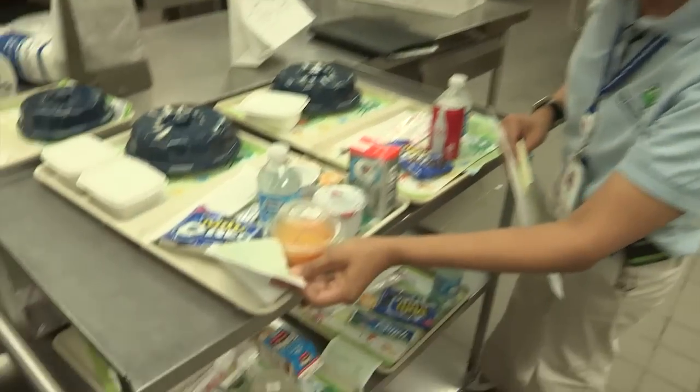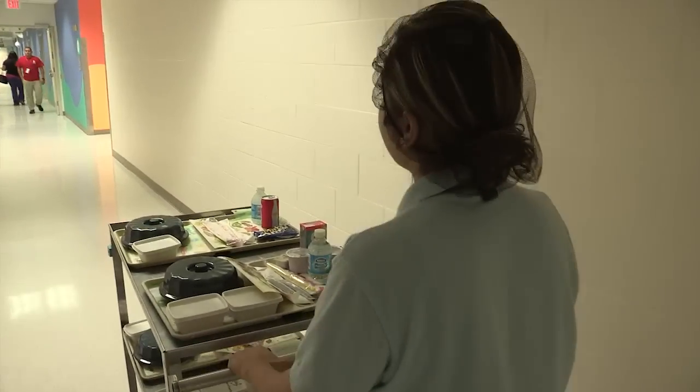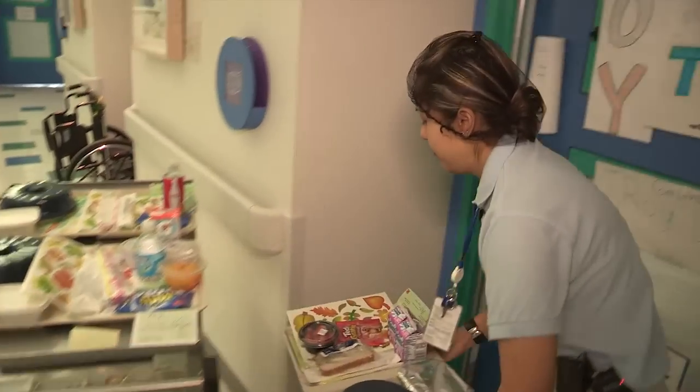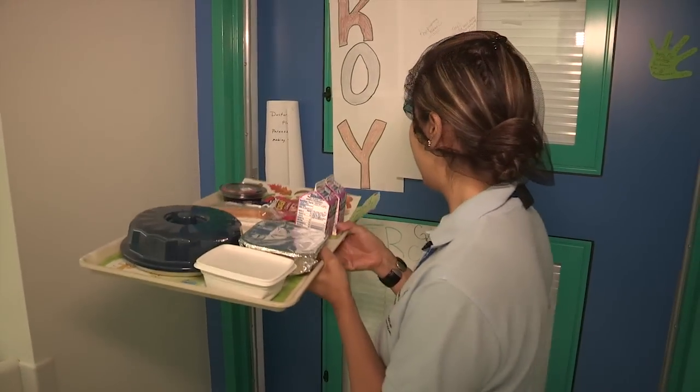So if we do need to make modified pancakes, we make modified pancakes. If you've got to take the lactose out, we will. Every single patient gets a very individualized menu. So if they've got allergies, if they've got special needs, if they've got likes and preferences, or whatever their diet combination is, the menu that patient receives has only the foods that they're allowed to eat, so their choices are right there in front of them.